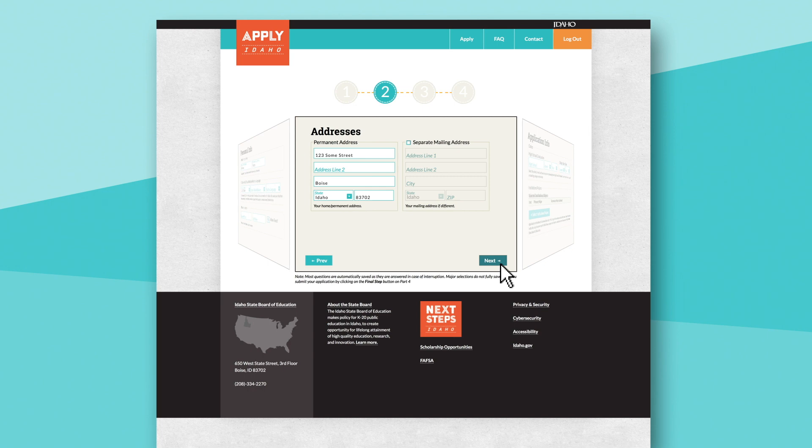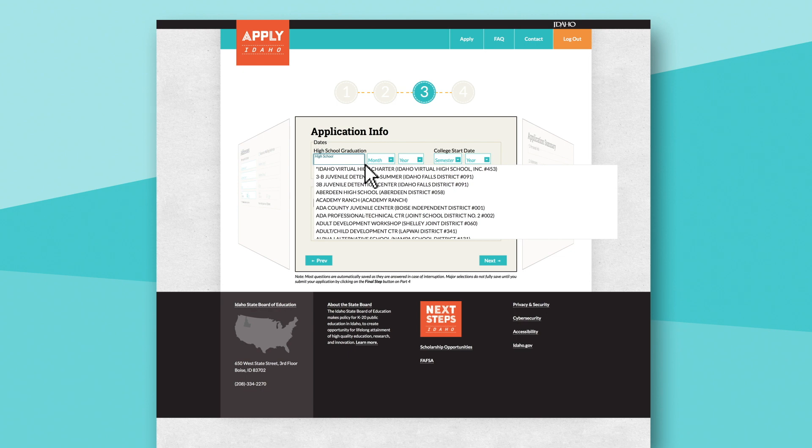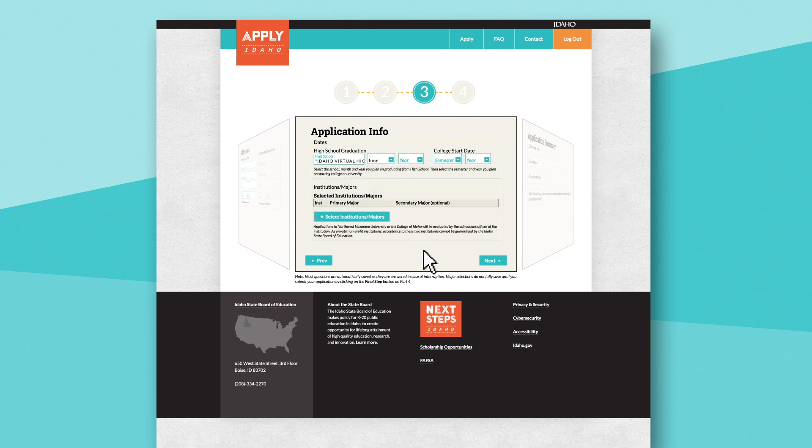At this point, they're already halfway done applying to college. Step 3 is where students enter information about when they'll graduate, where they want to apply, and what they'd like to study. Students can begin typing the name of their high school in the search field or use the arrow for a drop-down menu of all participating schools. They will need to indicate their high school graduation date, when they plan to start college, and select at least one major at a college of their choice.